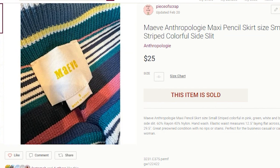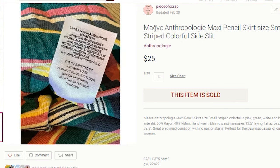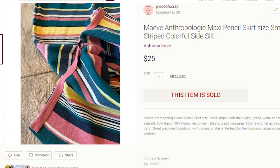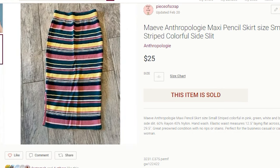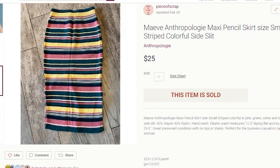I do still pick up this Anthropologie Maeve — M-A-E-V-E — brand when I find it, though I don't find it that often. The keywords to note on this skirt: Maeve, Anthropologie, Maxi, pencil skirt, size small, striped, colorful, side slit — it did have a pretty prominent slit up the side. I thought this would sell for a little more, being a very colorful and substantial maxi skirt. However, I had it for one year, so I was happy to see it go.